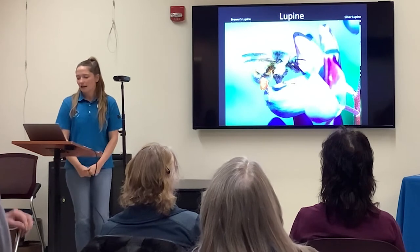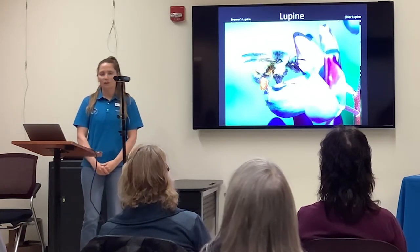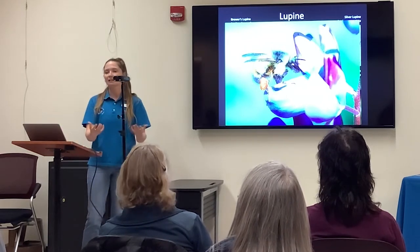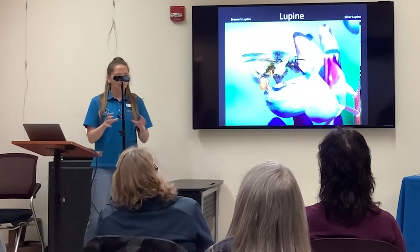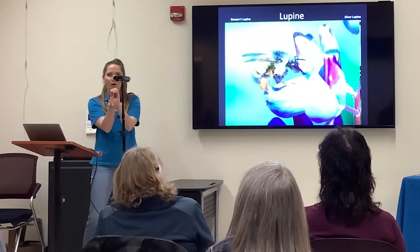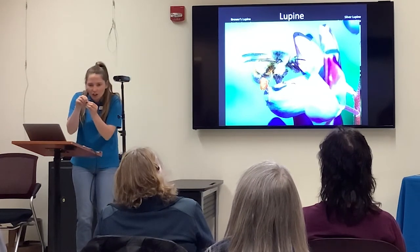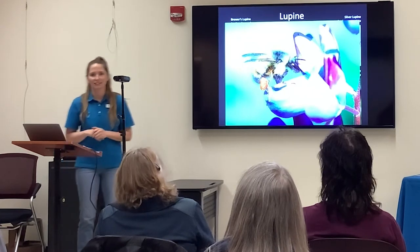Lupine are also buzz-pollinated. In order for these flowers to make more flowers, they need a bee or something with a vibrating buzz to open the flower up. If you're hiking, you can open up the flower and it actually looks like a two-bird shape — kind of cool to check out.